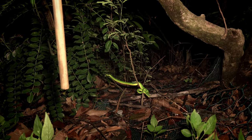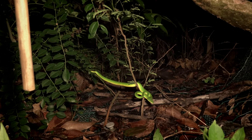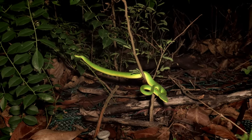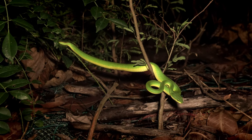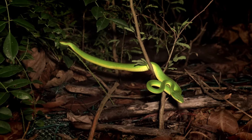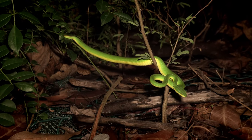Viper number three, also set up in ambush — this time in a little more naturalistic setting. Looks like another pretty female. We're going to keep at it here.